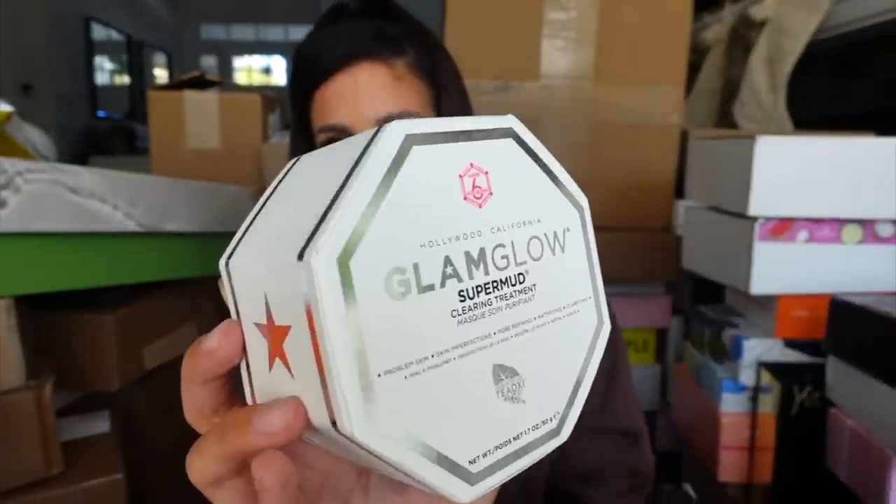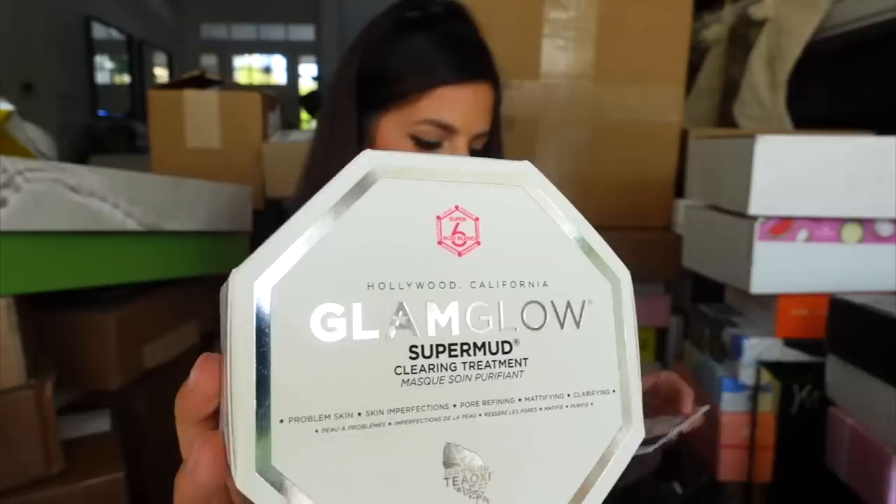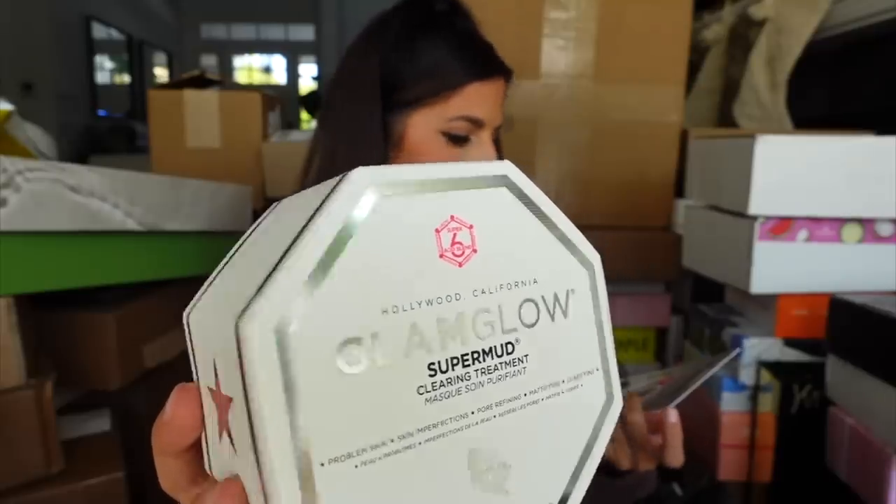Looks like we got a little package from Glam Glow. They restocked me on a tried-and-true classic. This mask is so good — it's a super mud mask and it's really amazing. I was actually using it last night. Thank you Glam Glow.